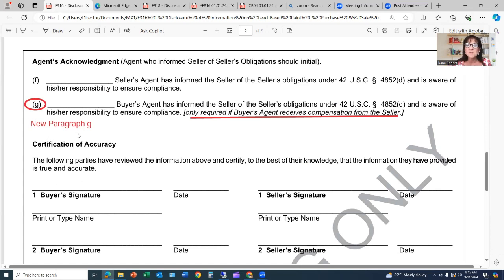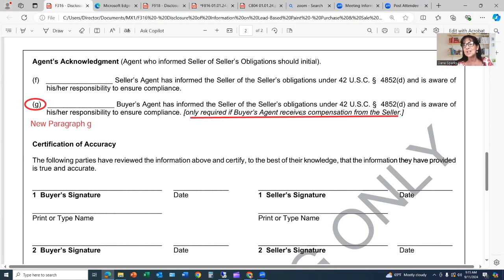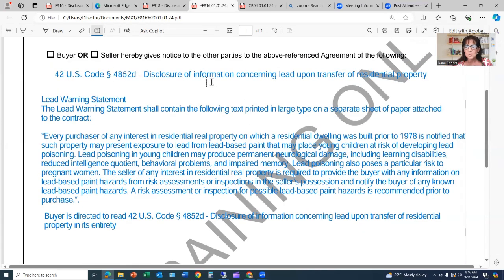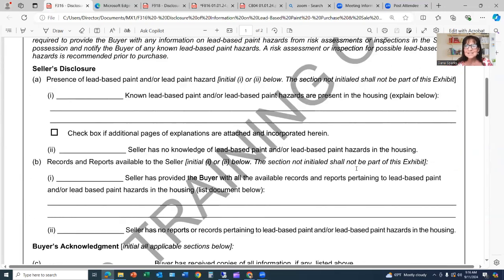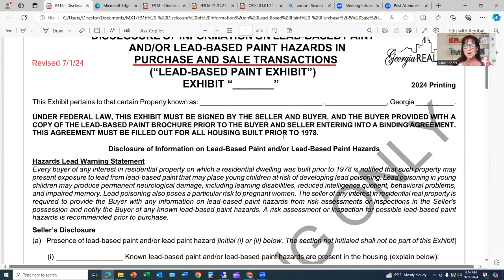Buyer's agents, this is regarding the new paragraph G in the agent's acknowledgement section — if you the buyer's agent are receiving compensation directly from the seller. Note: listing agents, you too have to inform the seller of their obligations, so I suggest you also use the notice form with this verbiage, which is copied from the code section. Additionally, this verbiage and these disclosures are contained in GAR form F316 for purchase and sale, and GAR form F918 for leases.